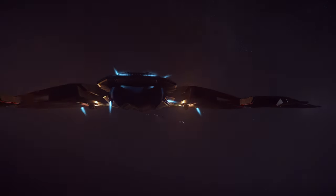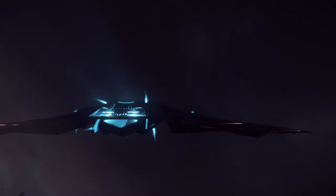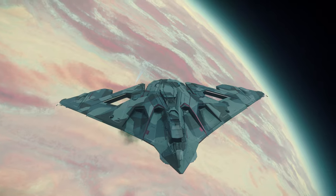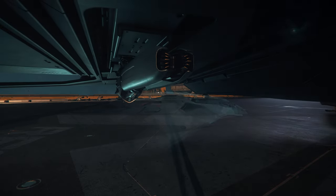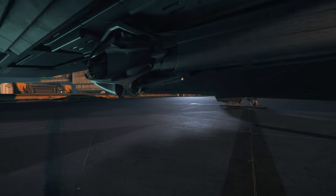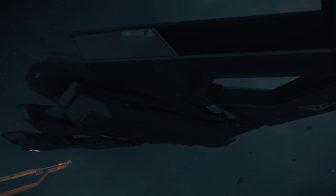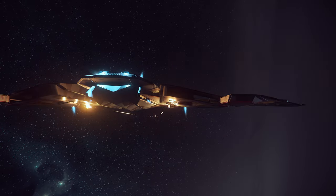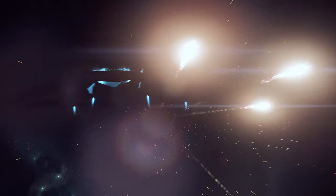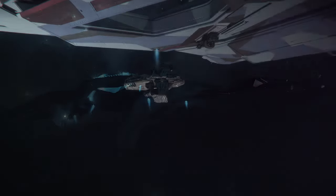So we know it's a sneaky bastard, but can it hold its own in a fight? Let's be honest, if you're in one of these and you get caught, something has gone horribly wrong. But with a pair of size 2 fixed guns in the hands of a capable pilot, the Eclipse is perfectly adept at handling the odd light fighter that might clumsily stumble into it, or sneaking that final killing blow in edgewise.